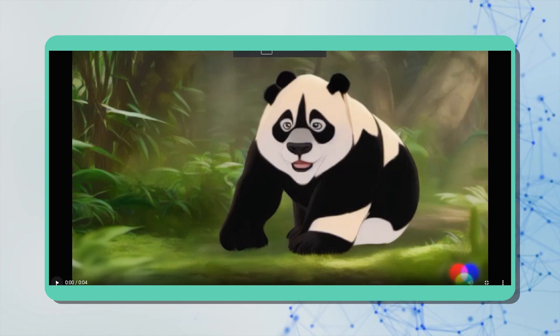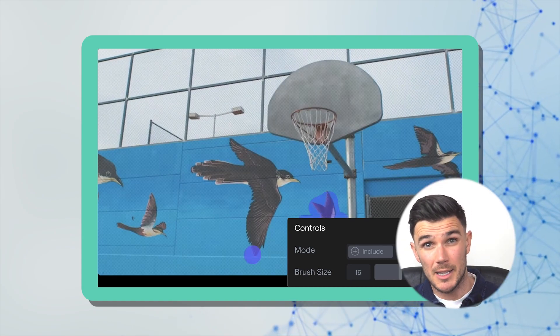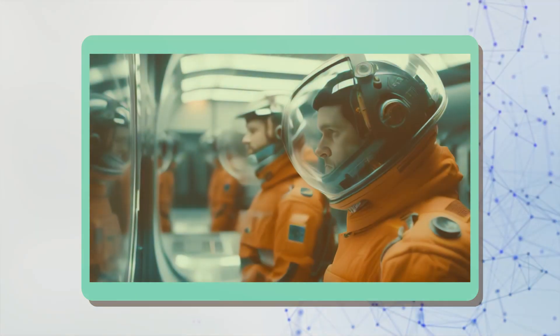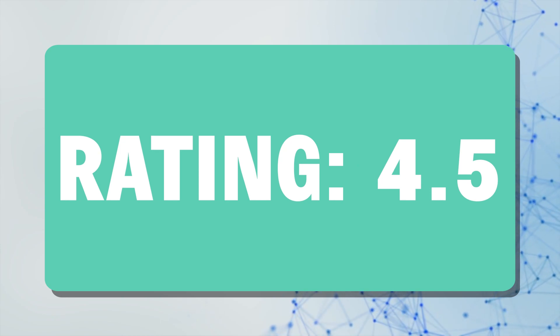Runway AI — get ready to be amazed. This AI tool converts images or text into high-quality videos and allows you to erase things from videos, remove backgrounds, expand images, and put any part of the video into slow motion. It's useful because it lets you create animated cartoons or entire movies at a really low cost. My rating: 4.5 out of 5.